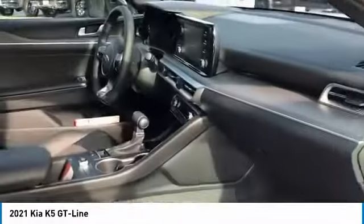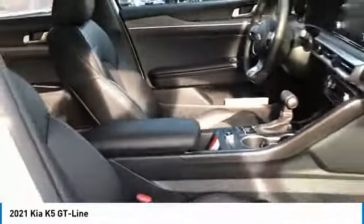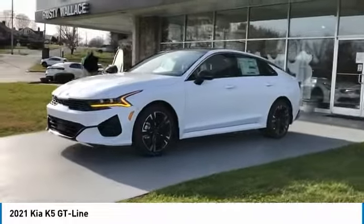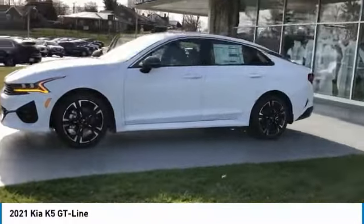Remote keyless entry, fog lights, FWD headlights, auto off mirror memory, remote trunk release. Searching for a dependable vehicle that looks great too? You found it — so stop in today.